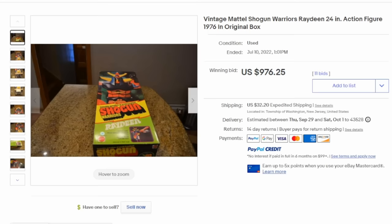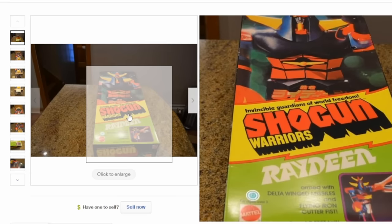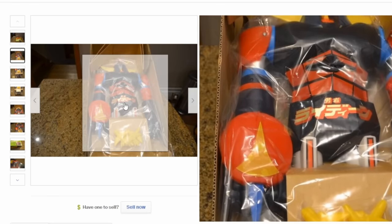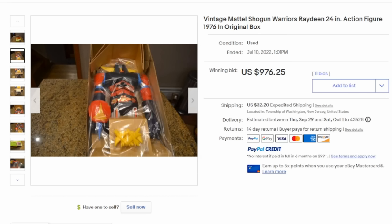Here's another Shogun Warrior — this is Raydeen, 24 inches and original. These are very large toys. This one is still in the box and looks as though it was never opened or played with, still sealed in plastic with excellent looking stickers. He can easily sell in the thousand dollar range in this condition.